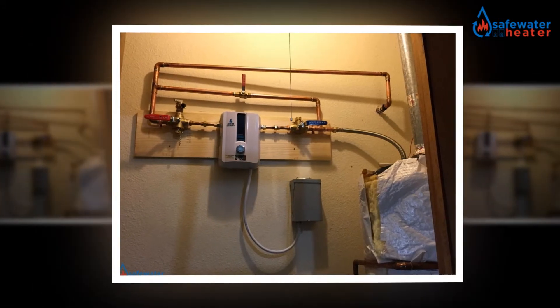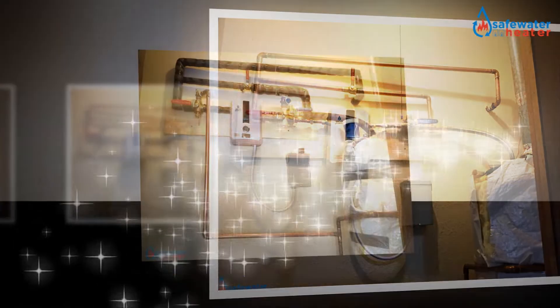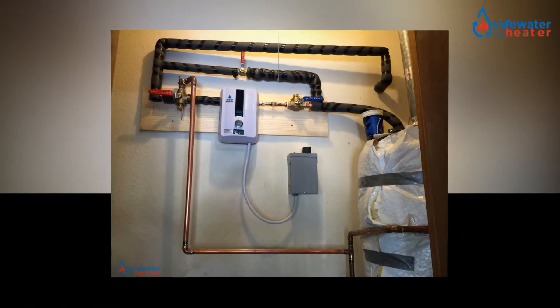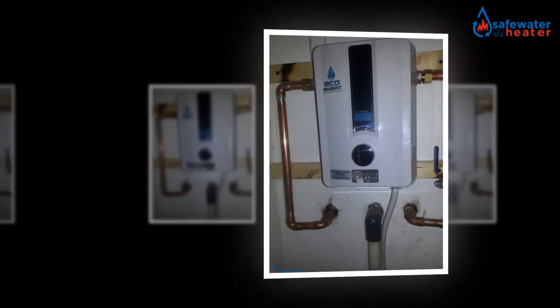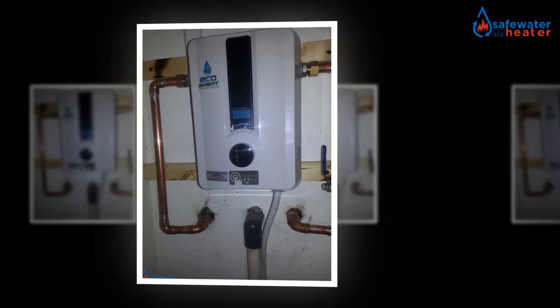EcoSmart Eco11 provides a lifetime warranty on its water heaters. So buyers can be satisfied regarding the companionship of the brand. Regarding the functions and specifications, the product is well enough for catering to the needs of a busy middle-class family that lives in a small apartment.